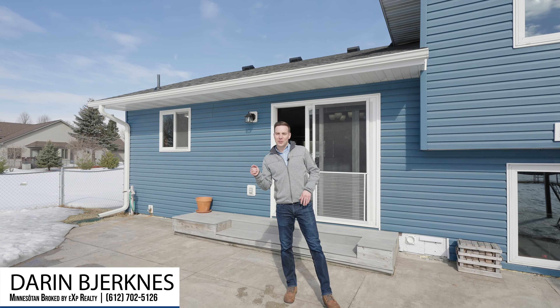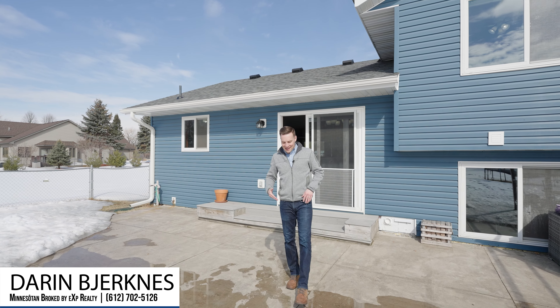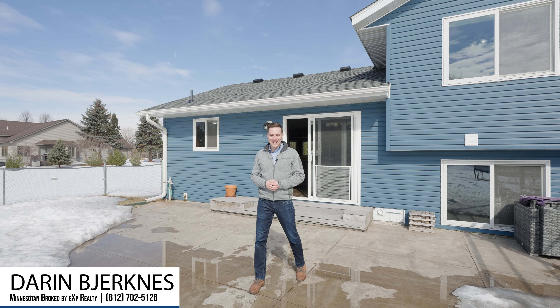Also, if you'd like your home featured like this one, reach out so we can get the conversation rolling. Thanks for watching and we'll see you on the next one.